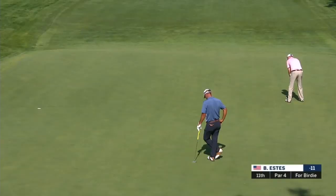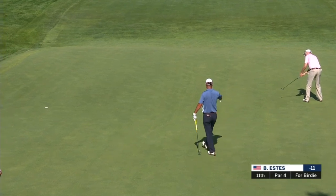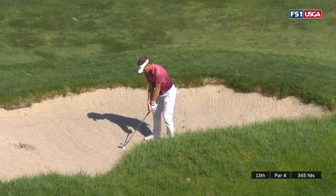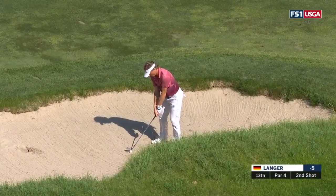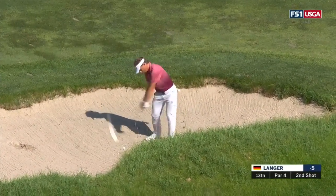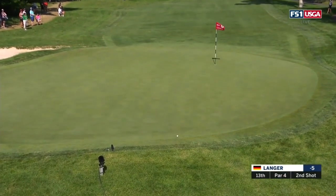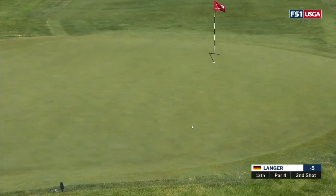Estes for birdie, on the lip — and he smashes it in the back of the hole, a long putt. Back to 13, this is a moment ago — Langer's second shot. You see Billy Andrade's footprints there, and Langer negotiates the lip. Oh, what a great shot there.